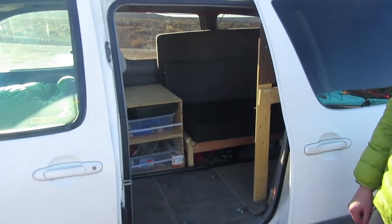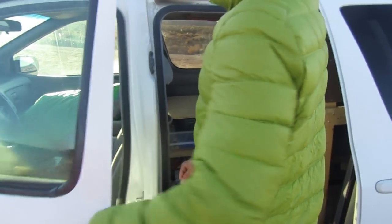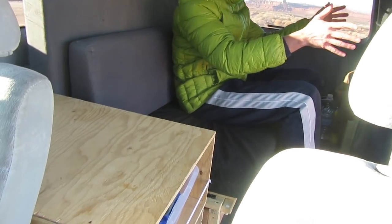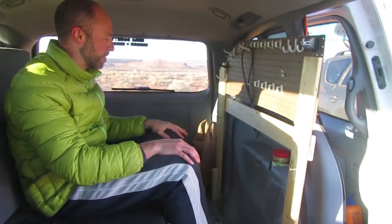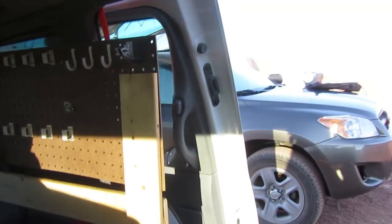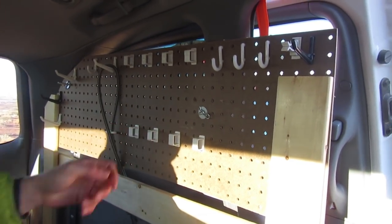It has to be convertible because yesterday morning I was taking kids to school in here. So in this mode I've got a little table, bench, and storage — I usually hang climbing gear on there. And these are just pegboard, which are great for clipping carabiners through.